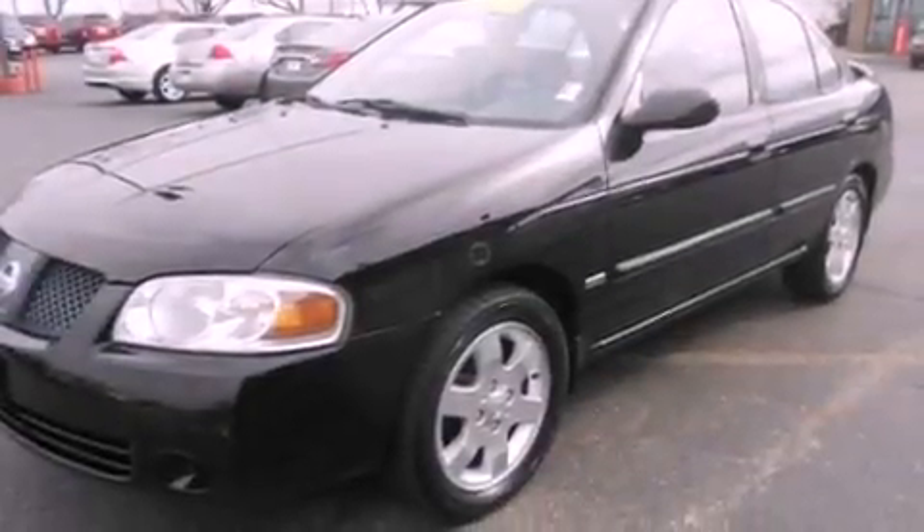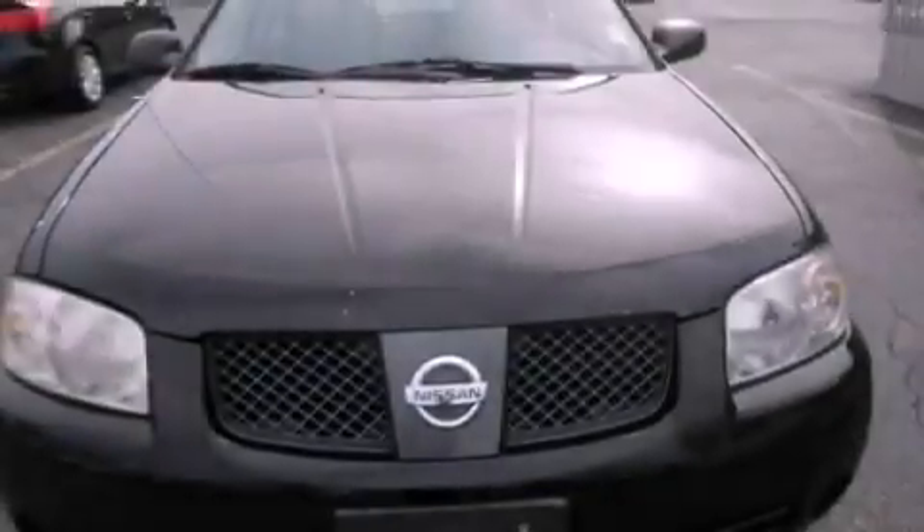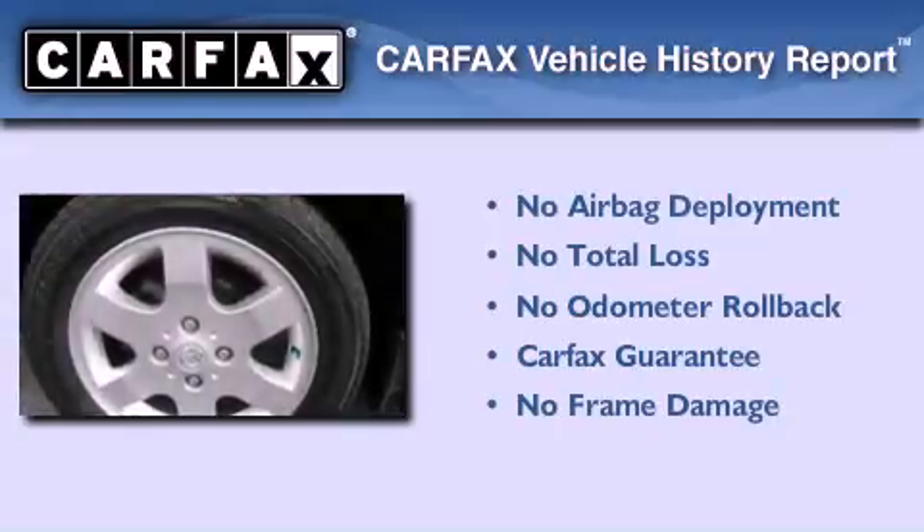With an EPA estimated rating of 34 miles per gallon on the highway, this automobile helps leave money in your pocket where you want it. Not to mention that this sedan qualifies for the Carfax buy-back guarantee.